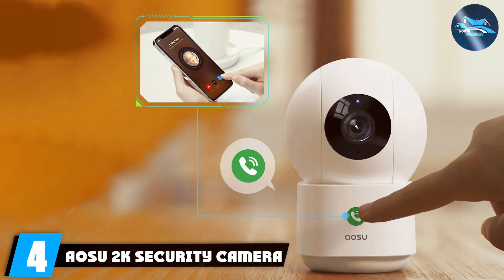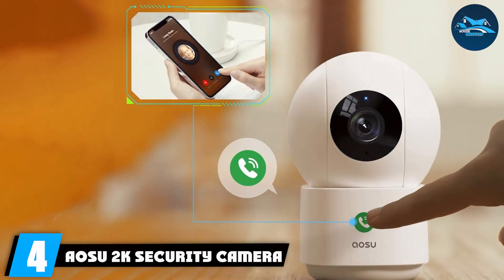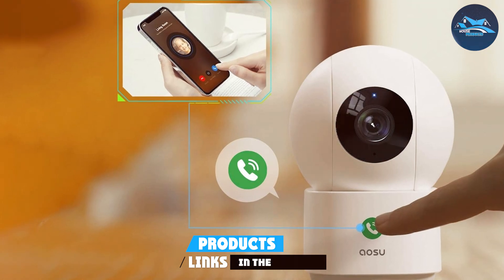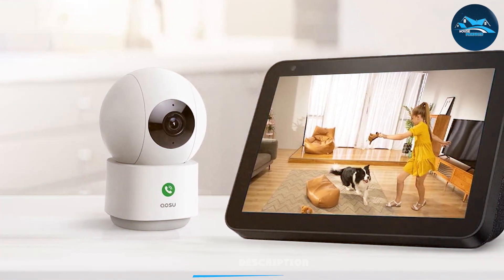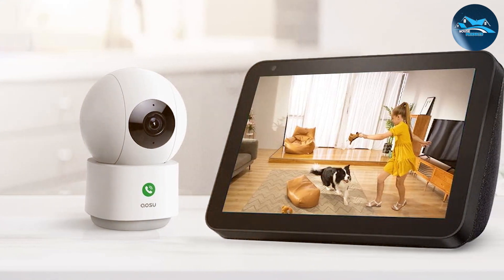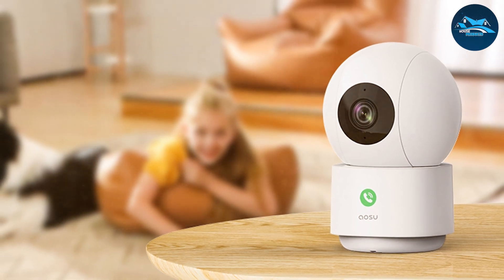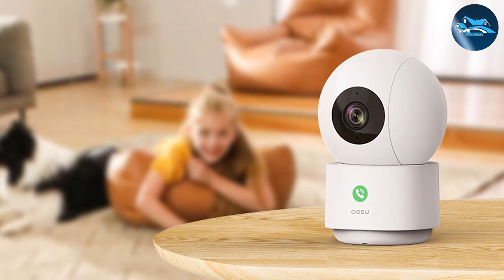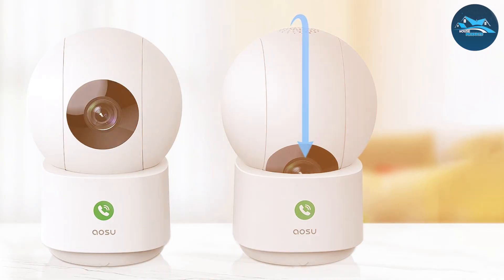Number four: AOSU 2K Security Camera Indoor is a standout product in the world of home security. Its 2K resolution ensures clear and detailed video, making it easy to monitor your space. The camera's design is both sleek and functional, fitting seamlessly into any home decor. Constructed with high-quality materials, it promises long-term reliability, and is also equipped with night vision for around-the-clock monitoring.